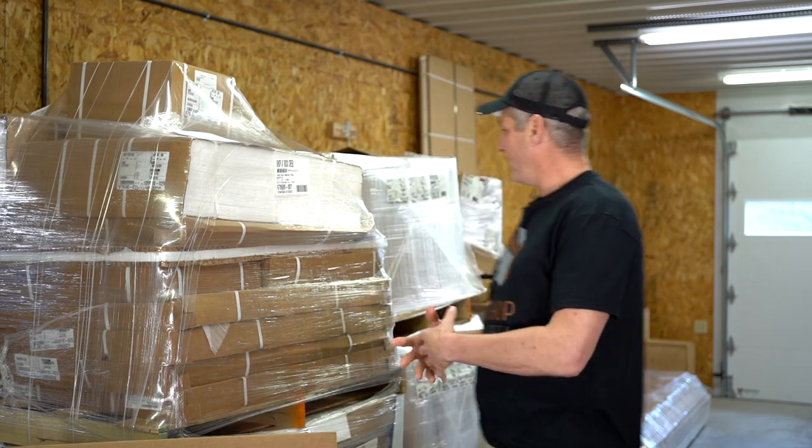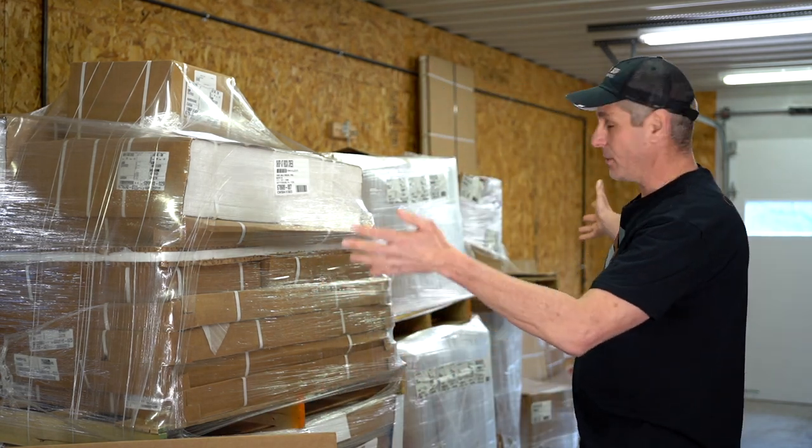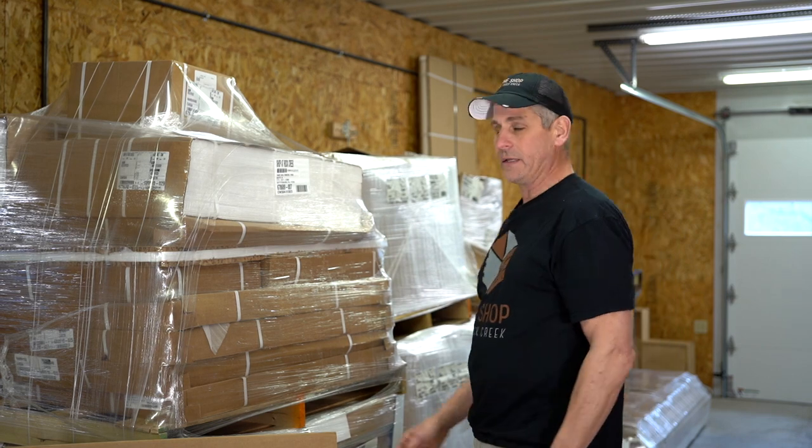We're here in our shop in Gettysburg, Pennsylvania. This is an eight-pallet, four-loose-box job that we're assembling for a client, and I want to talk you through and show you how this worked for us and how it works for you as well.